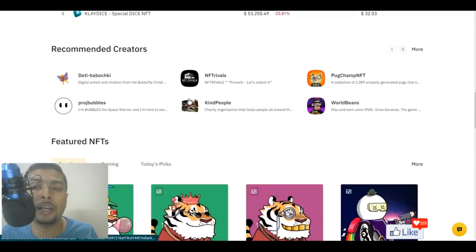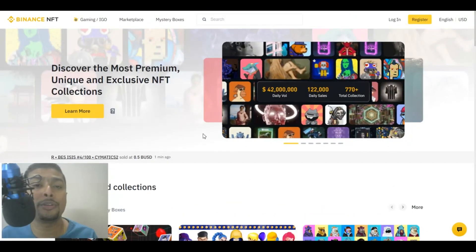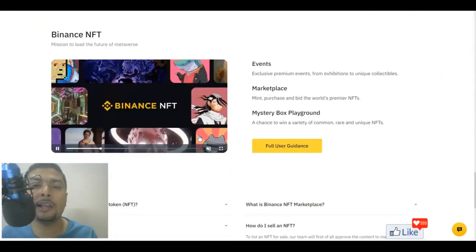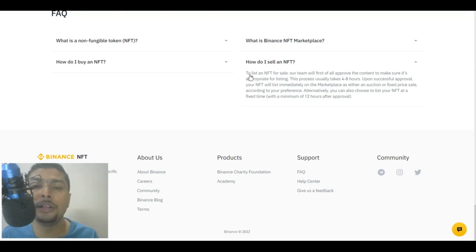After you sign up and log in, you would get an option to sell your NFT art in the marketplace. Just to give you a heads up here, if you scroll down, you could see here that to list an NFT for sale, their team will first of all approve the content to make sure it's appropriate for listing. This process usually takes 4 to 8 hours. Since this is a new marketplace to sell NFTs, these guys would check your NFT art and only then list it on the website. But most of the NFT art collections are approved.